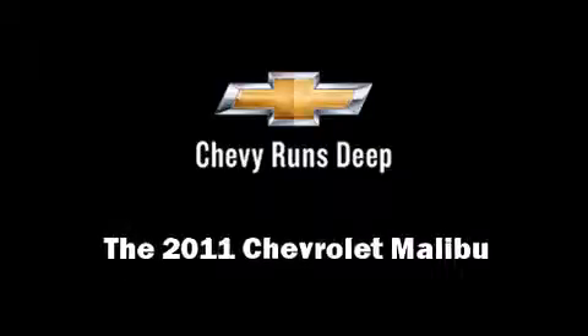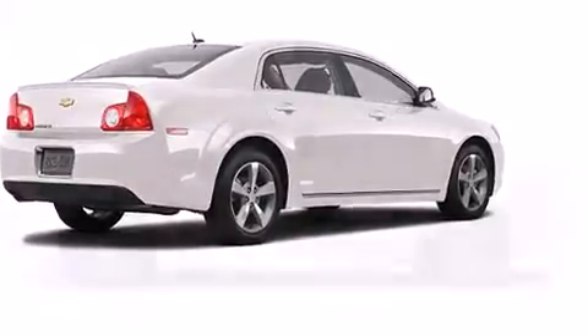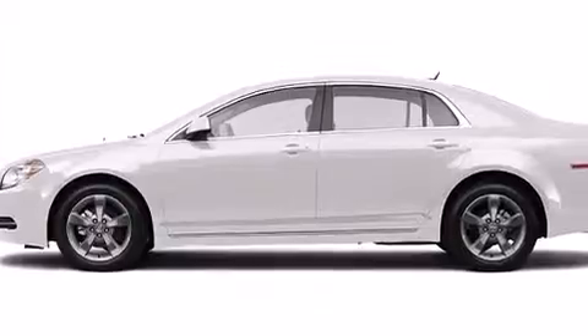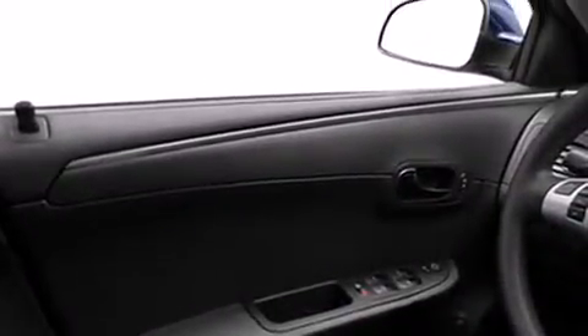Outstanding design defines the 2011 Chevrolet Malibu. With less than 40,000 miles on the odometer, this four-door sedan prioritizes comfort, safety, and convenience. It features a front-wheel drive platform, an automatic transmission, and a 2.4-liter four-cylinder engine.